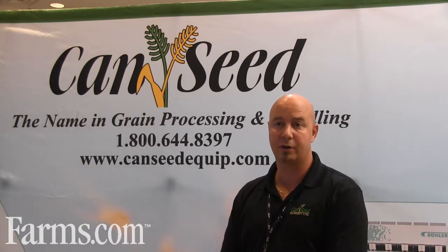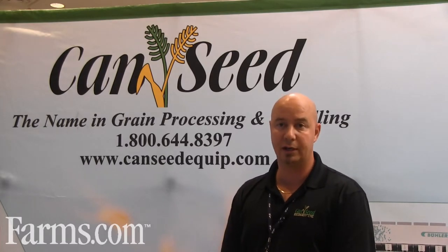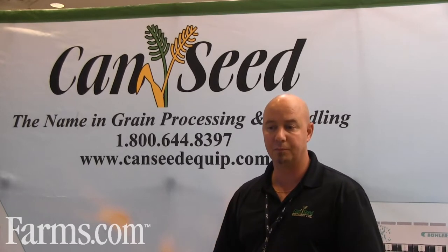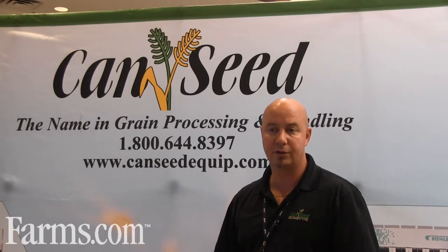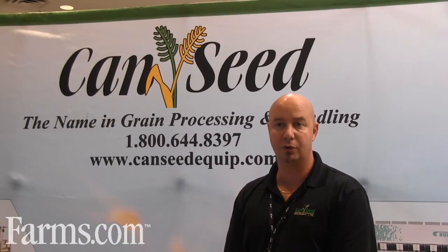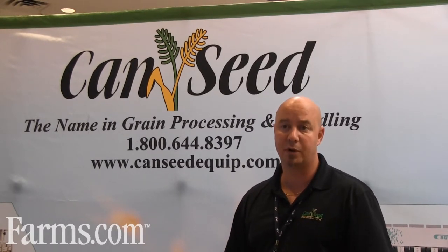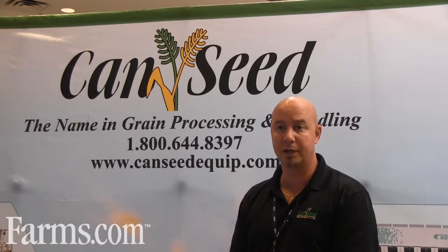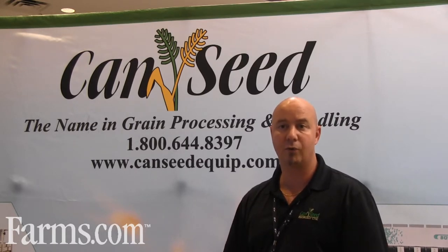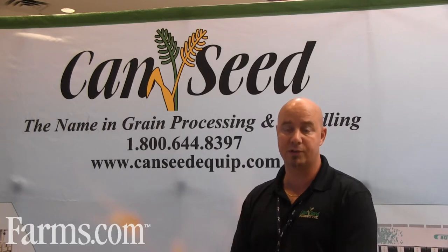We carry their entire product line, so anywhere from milling to cleaning equipment. Most of our suppliers are throughout the States. We have a couple within Canada, but we carry a number of lines. Our six main are probably Bueller, Oliver, Forsberg, RAD Equipment, and USC for seed treatment.